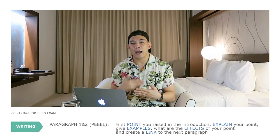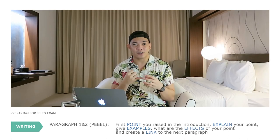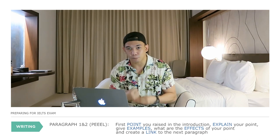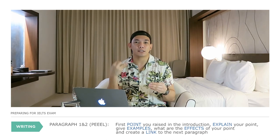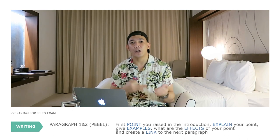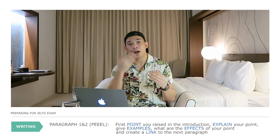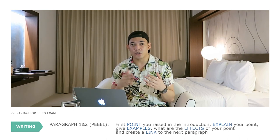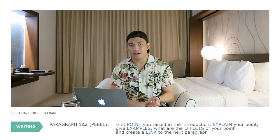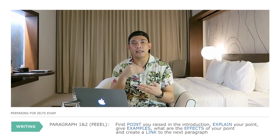For paragraph 1, I use the formula P-E-E-L: Point, Example, Effect, and Linking sentence. After explaining your point, cite an example. After the example, give the effects of your point. The L is a linking sentence to your next paragraph. Use the same P-E-E-L formula for paragraph 2. The L in paragraph 2 links toward your conclusion.